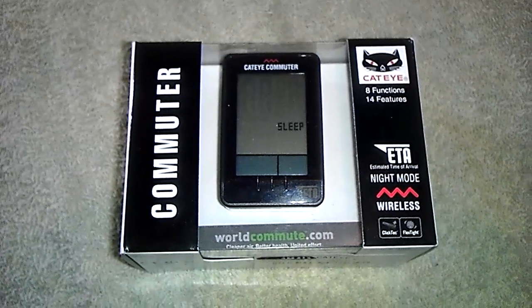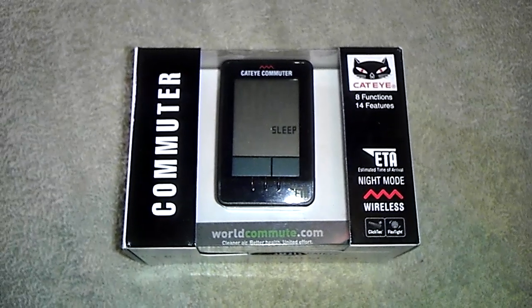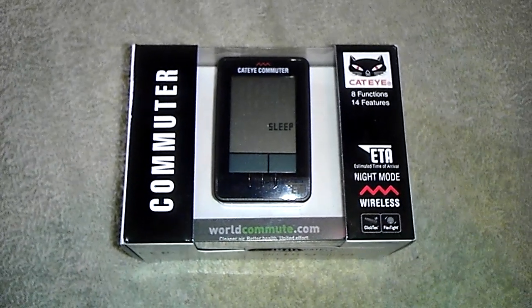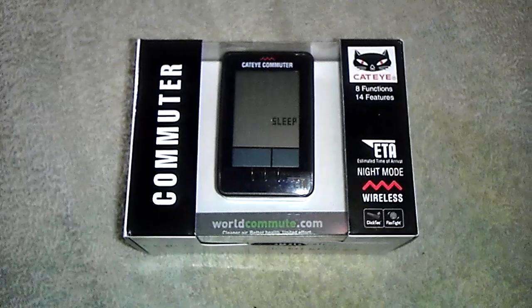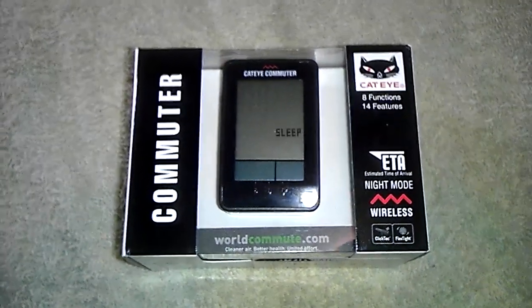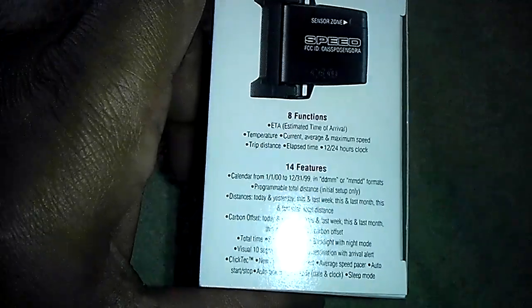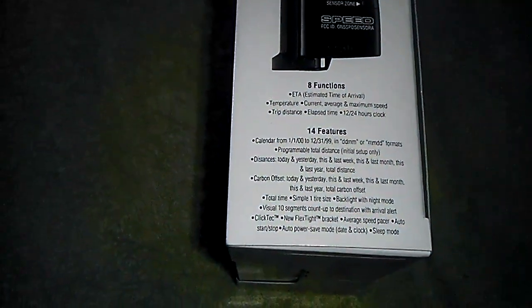Hello and welcome to Guess This Price. Today's item is a brand new Cateye Commuter wireless cycling computer. Brand new in the box, this bike computer is suitable for use on any bike. It has 8 functions and 14 different features. You can kind of see here some of what these functions are on the box.